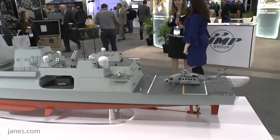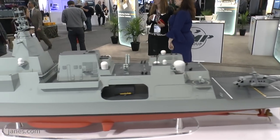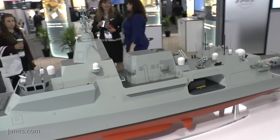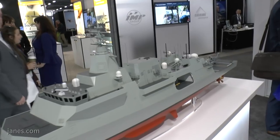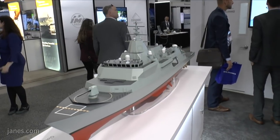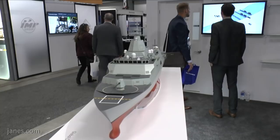All three platforms are hugely flexible. They have an exceptional mission bay which allows a reroll within 24 hours almost anywhere in the world. With a huge degree of commonality inside the platform itself, this will generate a class of 32 ships globally and therefore generate economies of scale for all three navies and nations.